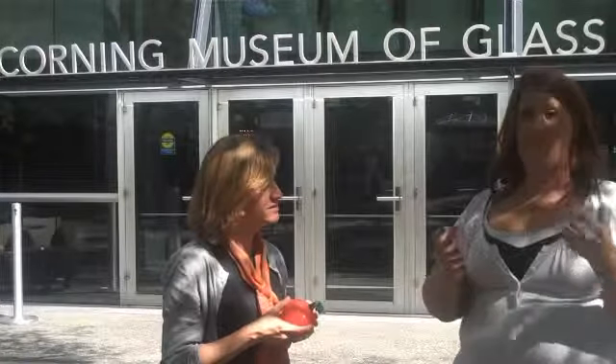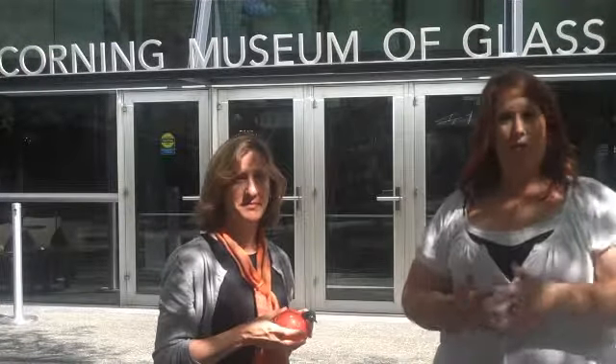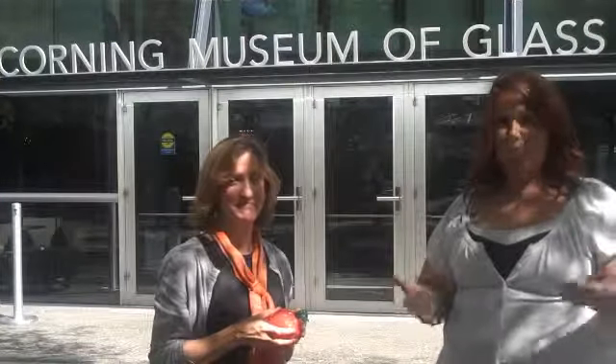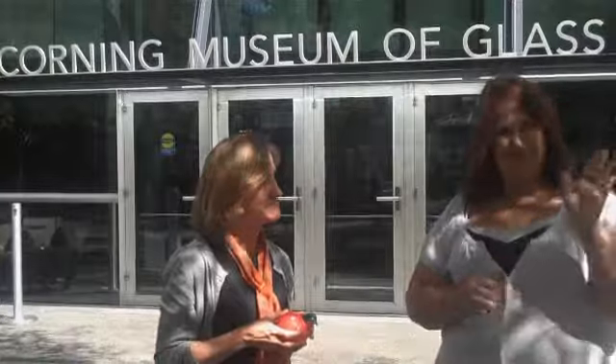Fabulous! So make sure to come to the Corning Museum of Glass, take part in the Great Glass Harvest, come see the giant pumpkin — the world's largest blown glass pumpkin — and make your own glass pumpkins. Thanks so much.